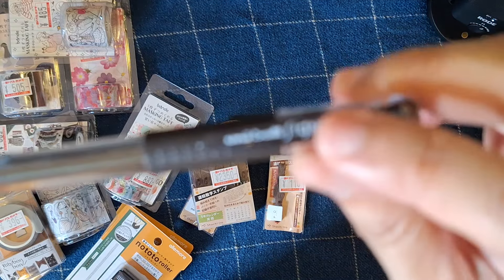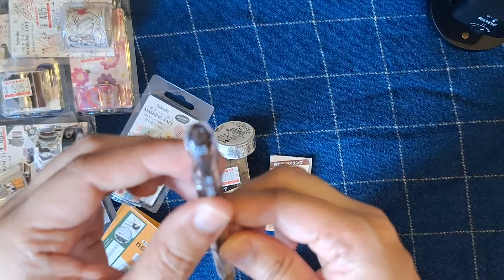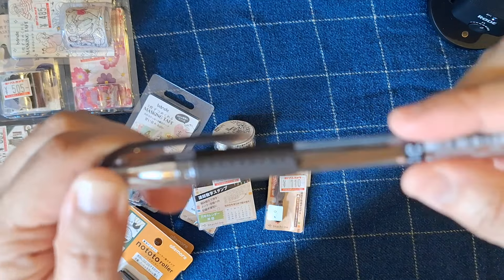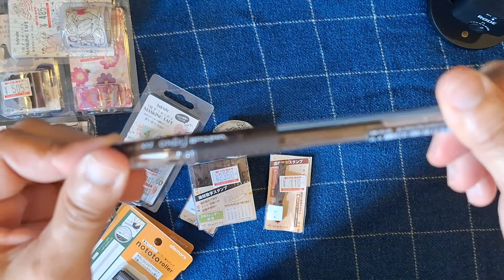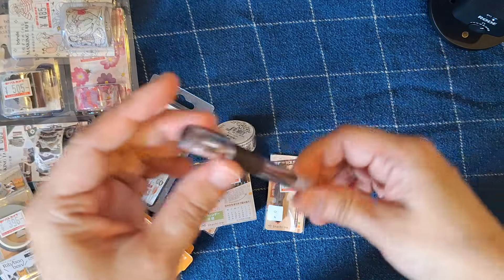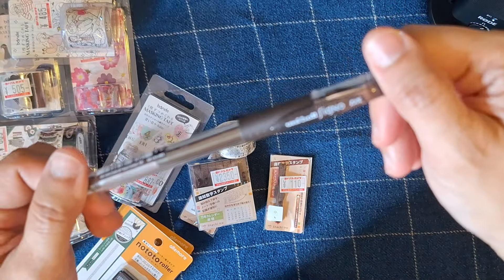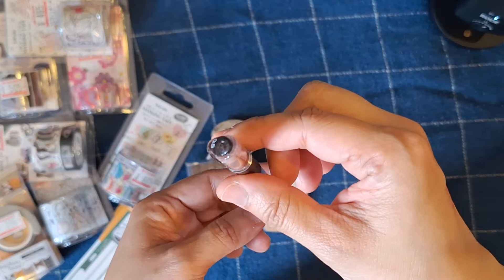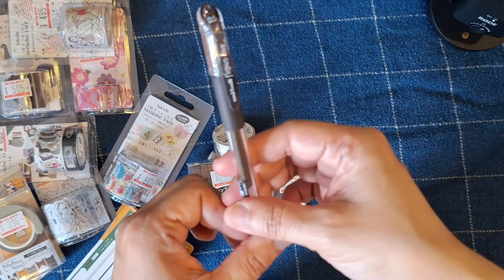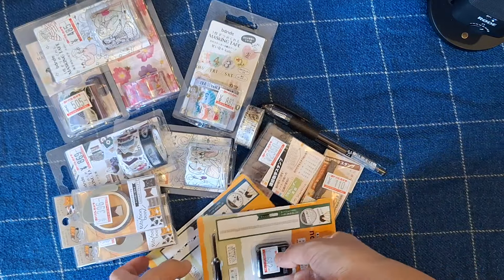Lastly, I got the Uniball Signo pen in 0.5. I do have a 0.38 of this, but I wanted a broader nib, which is why I bought this one. I love brown inks — I've mentioned in a previous video that I have an extensive collection of brown inks — and that's why I got the Uniball Signo DX. These pens are reliable, the ink is saturated, and it writes so smoothly on Tomoe River paper and Astrolon paper. I'm using Astrolon for my bullet journal right now. So this is my loot from Yodabashi Akiba.